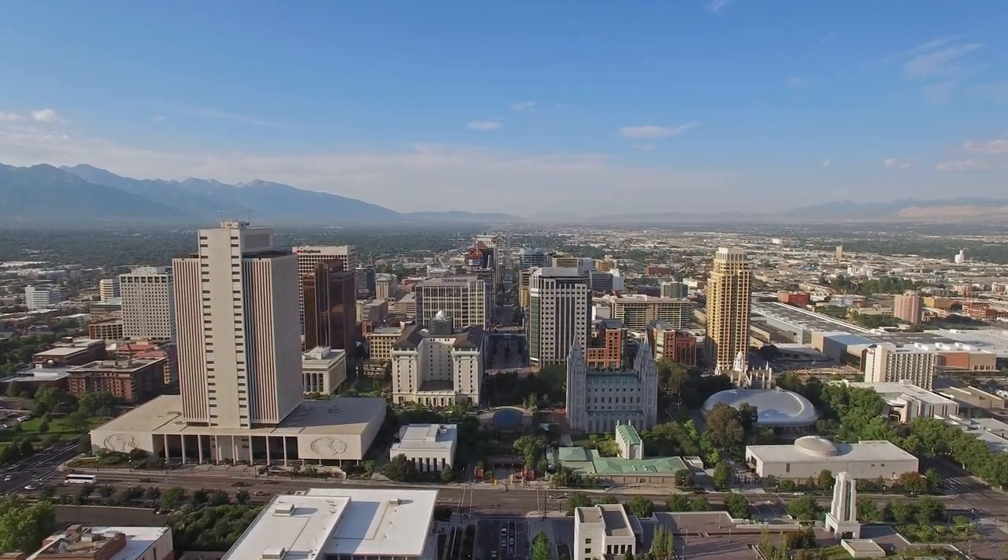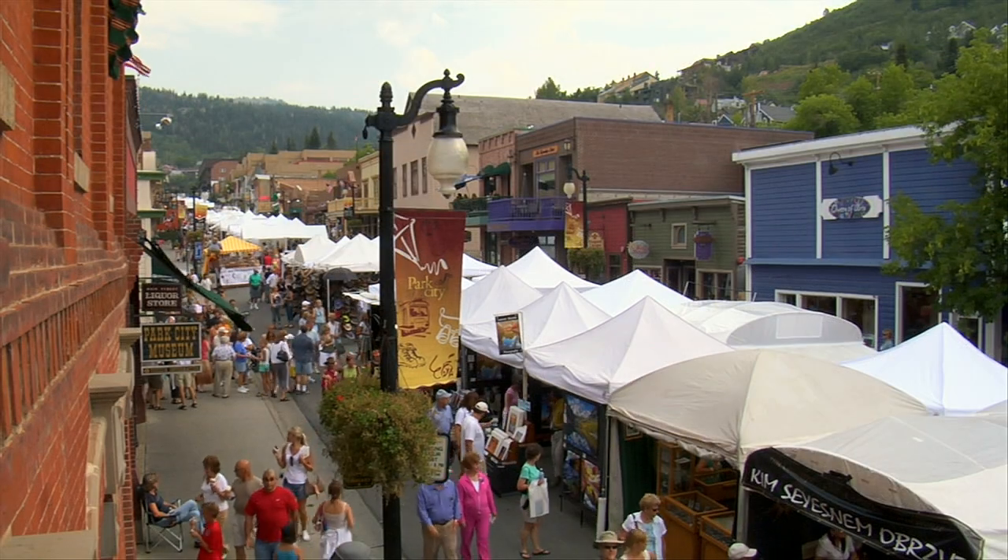Just outside Salt Lake City, Utah, sits a beautiful mountain getaway: Park City.